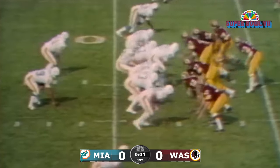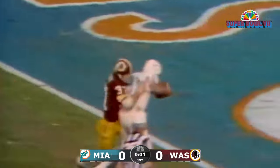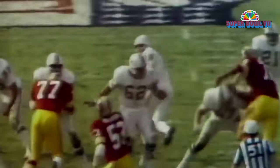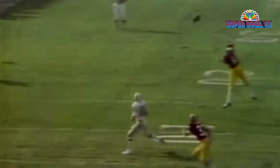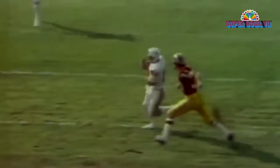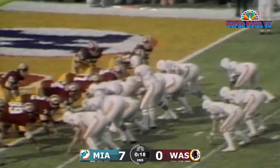Third and four — greasy — to the corner, to Twilley's got him! Twilley! Number 81. But I'll tell you, I love to have him on my side in the clutch. Howard Twilley. Here's a man that every year they say he'll be cut from the squad. And it is a good job for the Dolphins.